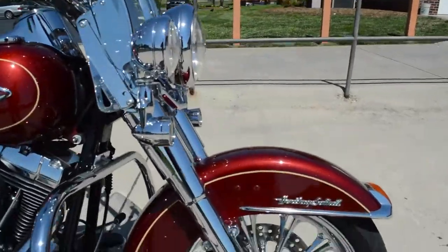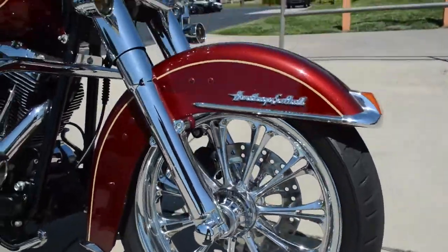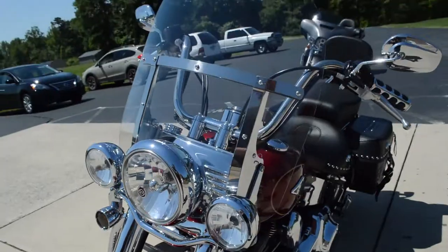A lot of chrome on this bike — chrome front end, got a beautiful set of wheels, a big rack of lights out front, and smoked out bullet-shaped turn signals.